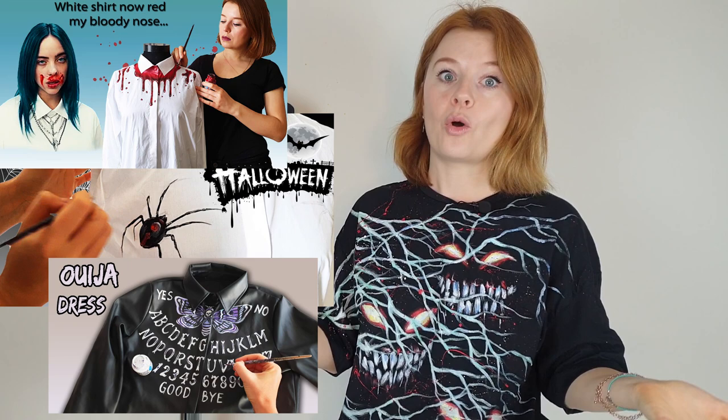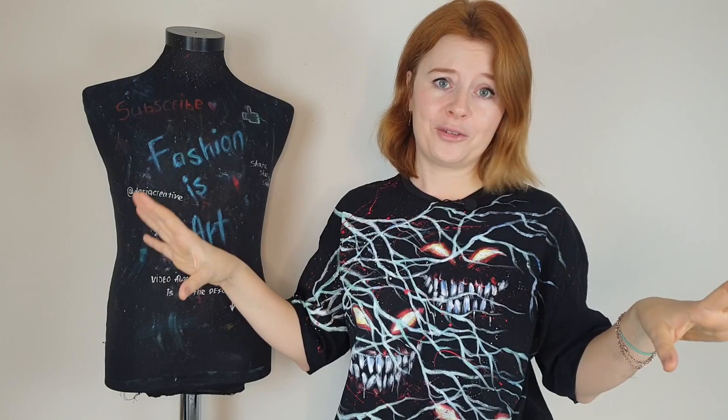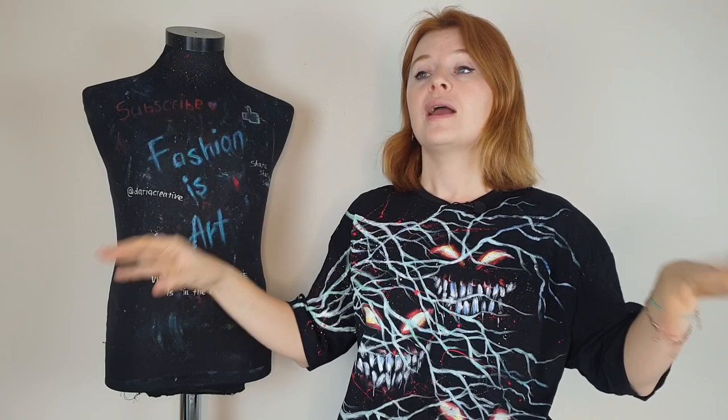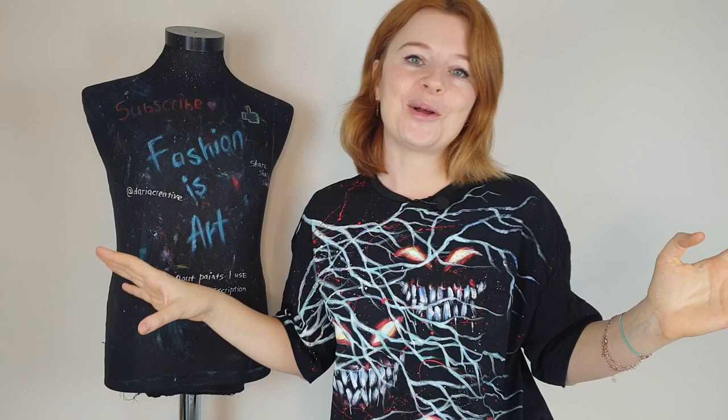But this year something went wrong. Some personal issues, then some custom orders, and I just couldn't make it on time — I just couldn't make any dark video this month. I feel a bit sad because I love to create creepy designs. But then I thought maybe it's actually good, because instead of just making one dark clothes customization video, I can use this gap as an opportunity to show you a bunch of amazing, terrifying, scary, mind-blowing designs of very talented clothes customizers. If you love creepy designs and horror movies, this video will be a pure joy for you. So without further ado, let's get started.